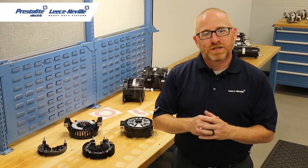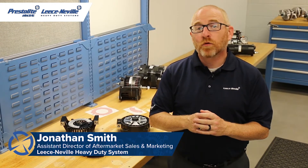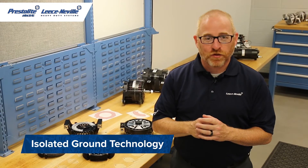Hello, welcome back to the Leesonville Technical Center. I'm Jonathan Smith, and today I'm going to be talking about isolated ground technology and its advantages for your vehicle.